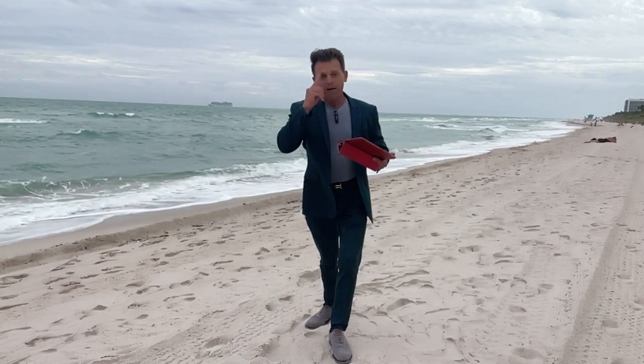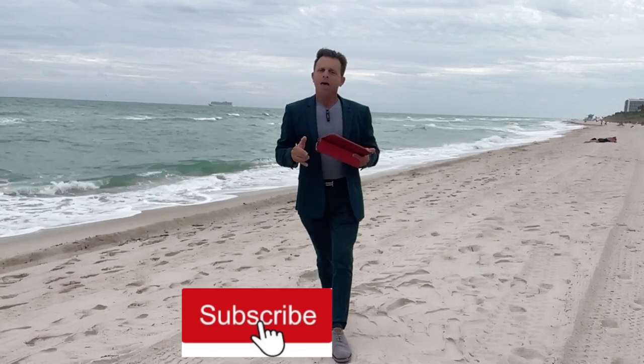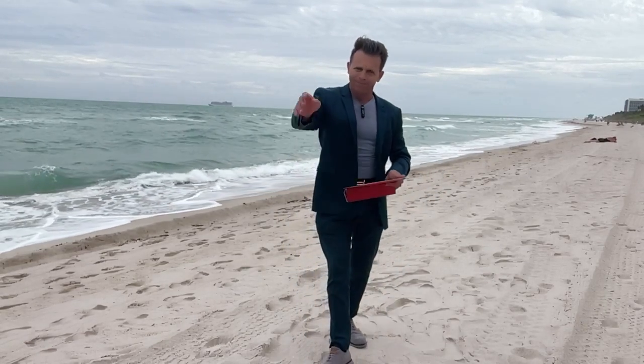So click subscribe — it's free — so you can keep updated. Thank you so much for watching this video and I hope to see you next week. Bye bye.